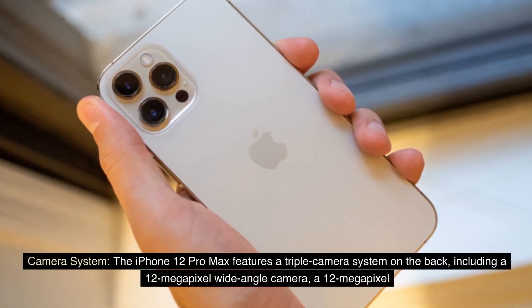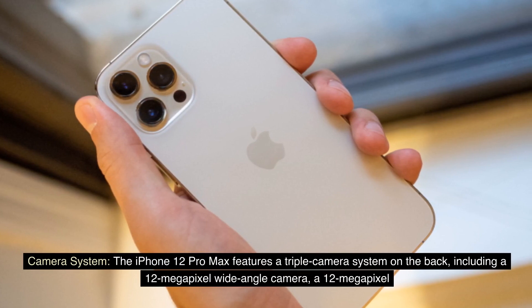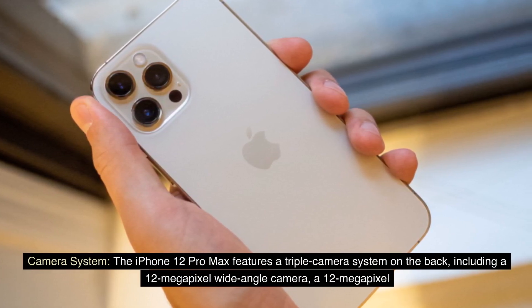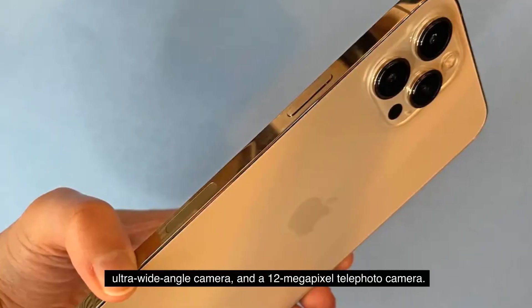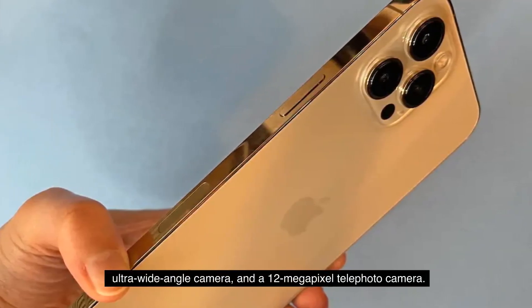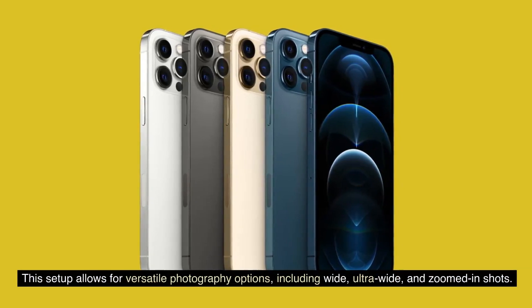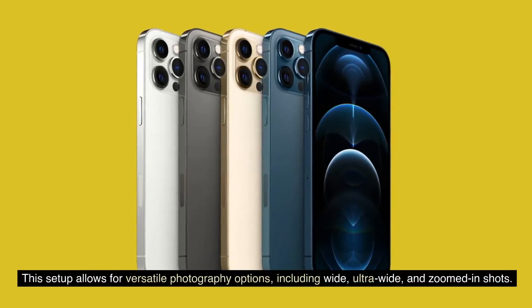Camera system: The iPhone 12 Pro Max features a triple camera system on the back, including a 12-megapixel wide-angle camera, a 12-megapixel ultra-wide-angle camera, and a 12-megapixel telephoto camera. This setup allows for versatile photography options, including wide, ultra-wide, and zoomed-in shots.